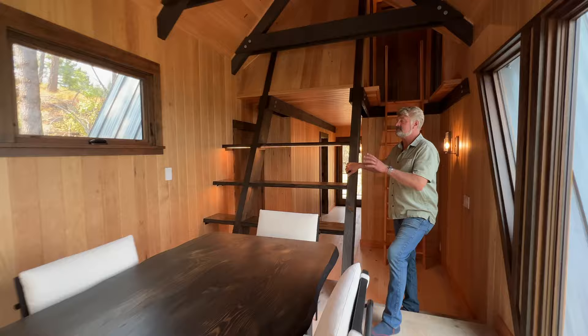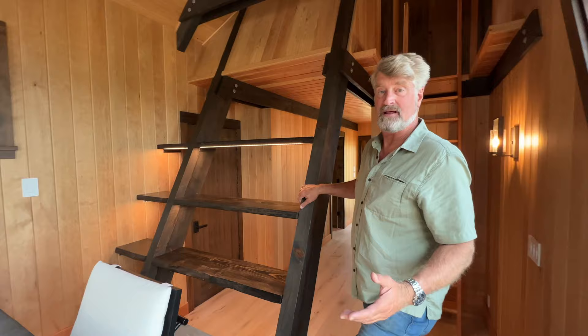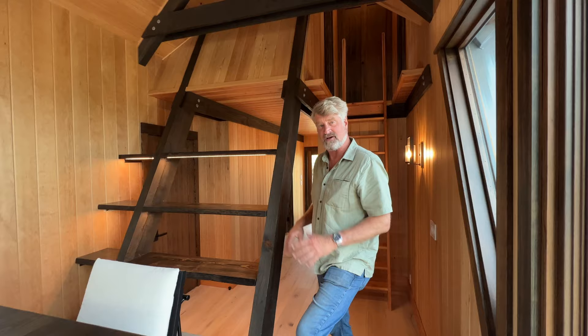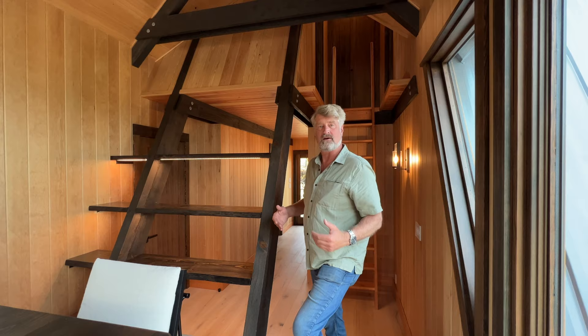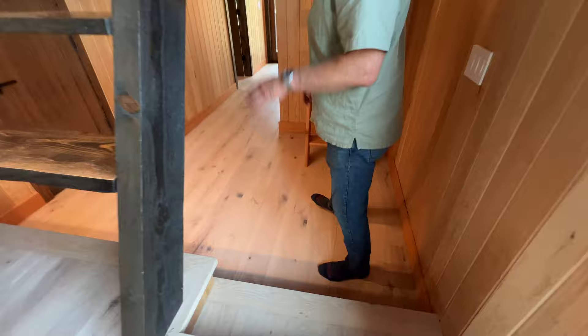Look at this. All of this paneling is hemlock, which we have quite a bit of at the mill. We use a lot of Doug fir, which is a great material to put on walls and I like how it patinas over the years. This, on the other hand, is a little lighter, and I like the lightness — particularly when it's against the dark that they've stained all the framing members with. I think it's a great look. A couple of steps here down into the second A-frame.